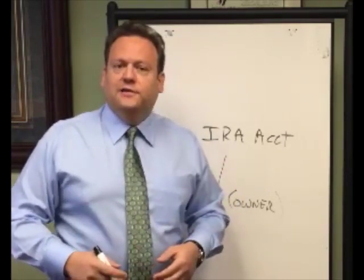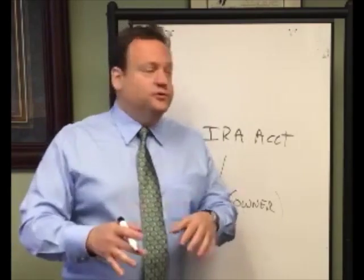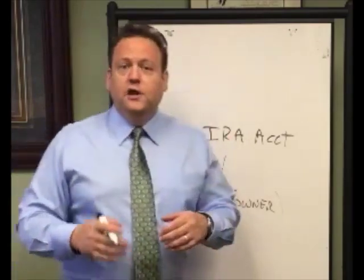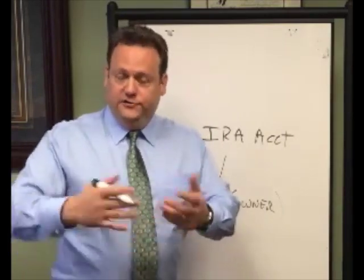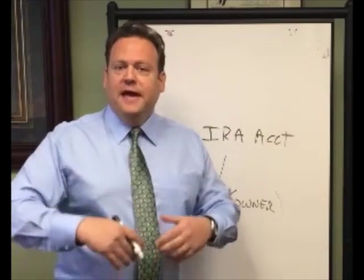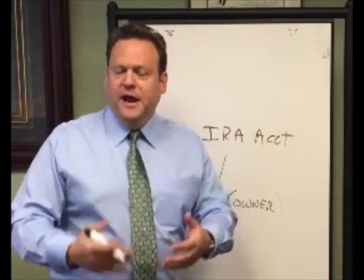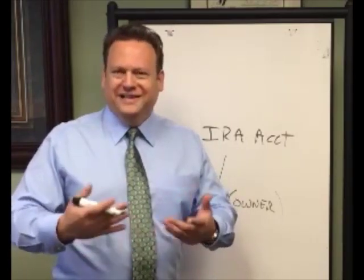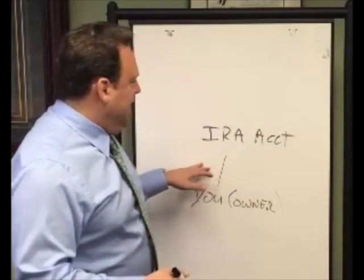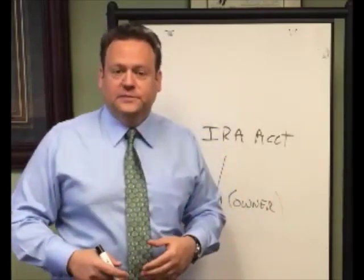After that, if you were going to rent the property, the checks have to be made payable to the custodian. The custodian would put it in your account each month and you'd have to fill out a letter of direction for the custodian to do that. If you had to pay a mortgage, taxes, insurance, repairs, maintenance, and so forth, then each one of those transactions would be a direction letter to the custodian to cut those checks to those various parties.